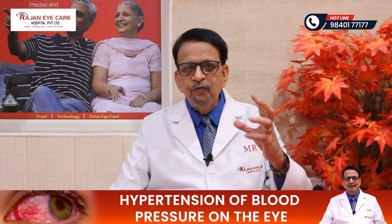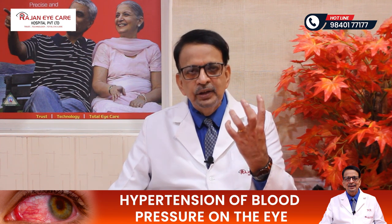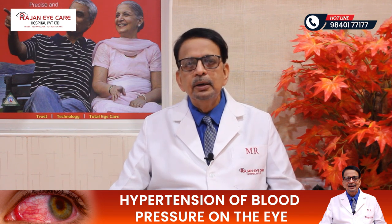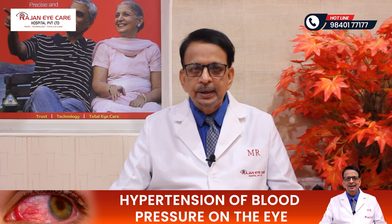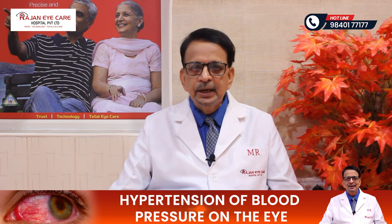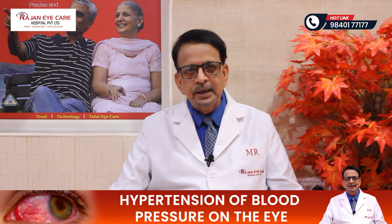In the grade 4 hypertensive retinopathy, there can be swelling of the disc, that is the optic nerve, which is called papilledema or malignant hypertension. If we don't control the hypertension, the problems of vision, as well as heart attacks, as well as brain strokes, as well as kidney problems, can also occur.